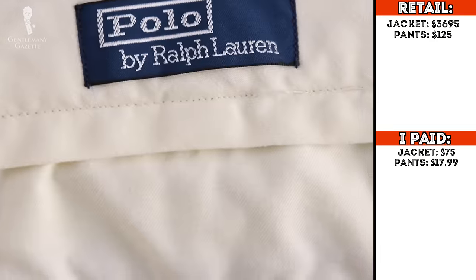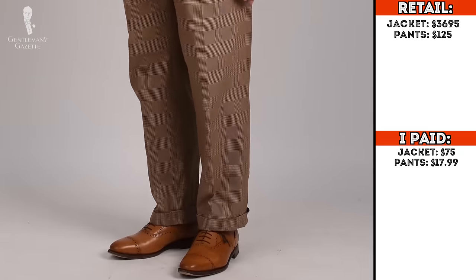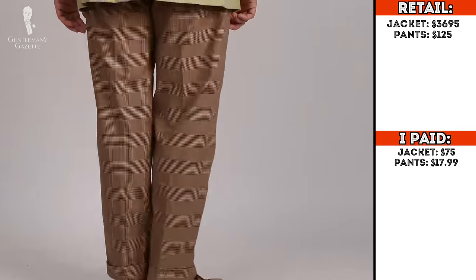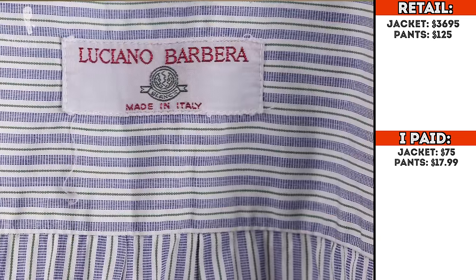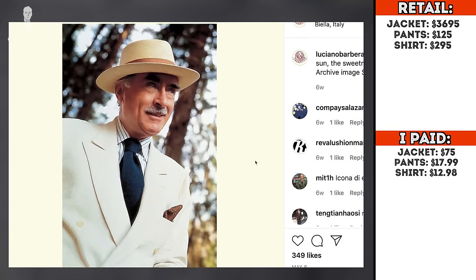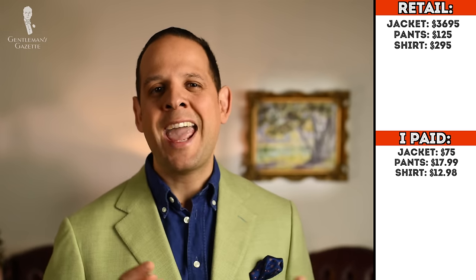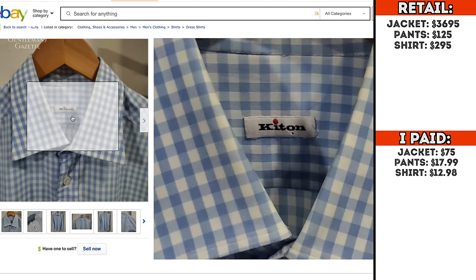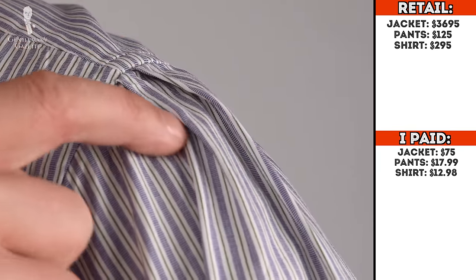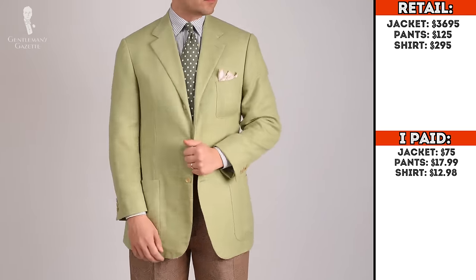I got the glen check pants for $17.99 because they were used and were described as a herringbone pattern, which is not true — the seller didn't know about it. But I looked at the picture, liked it, and got a deal. The shirt I picked up is from Luciano Barbera, which is not a really well-known brand, but Mr. Barbera is a really good dresser with an impeccable sense of style which is also reflected in his clothes. While their shirts don't have the same level of handwork detail as a Borelli or a Kiton, it's still a high-quality shirt that uses very nice fabrics.